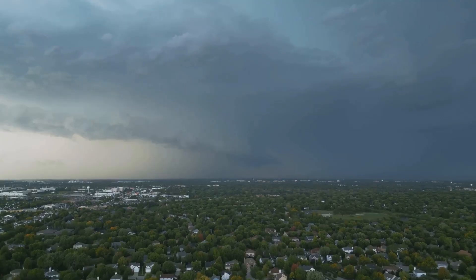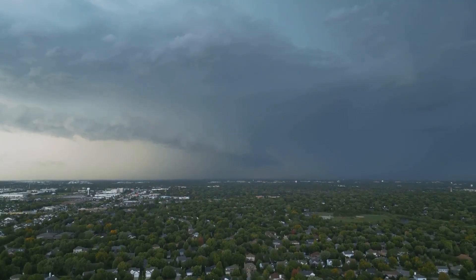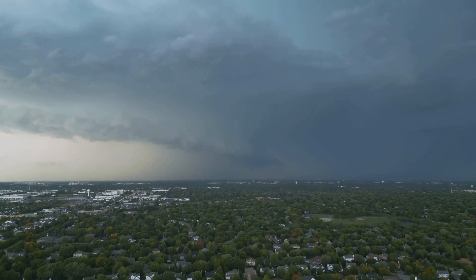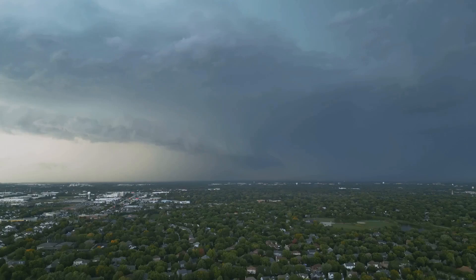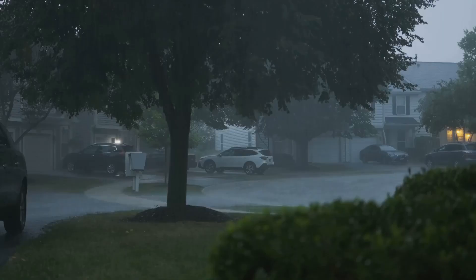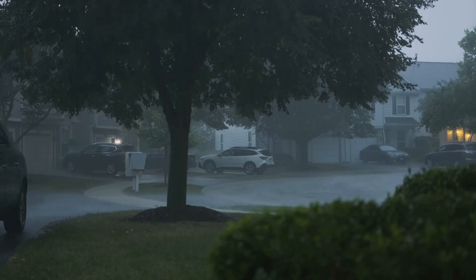It marked a pivotal moment in our understanding of severe weather phenomena and underscored the dire need for advancements in meteorological forecasting and emergency preparedness. So buckle up and join us as we journey through the timeline of this catastrophic event.